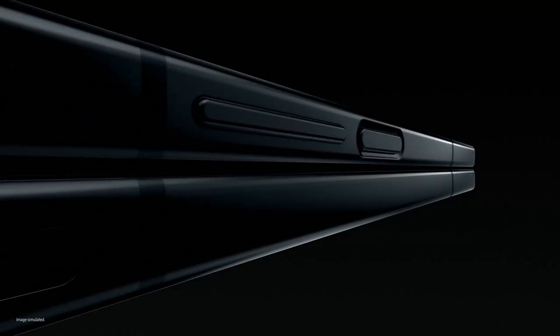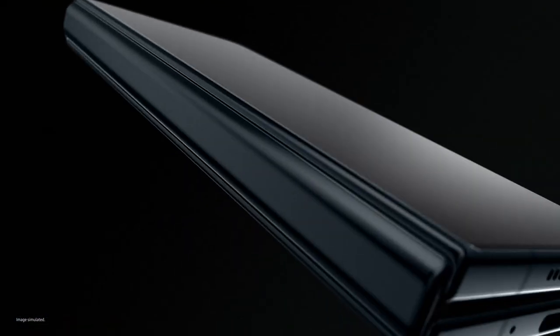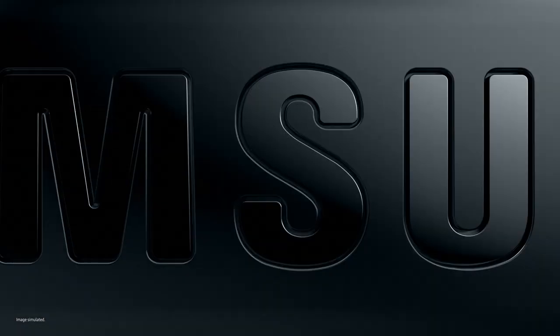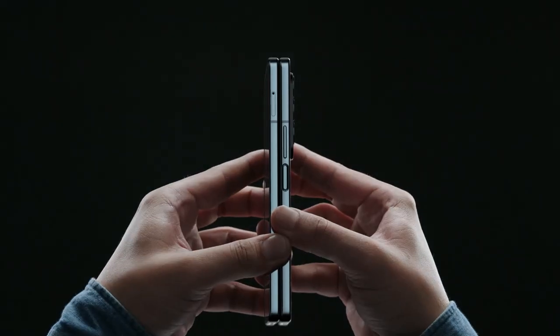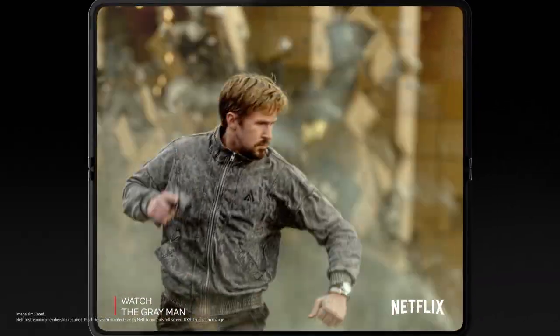Say hello to Z Fold 4, the productivity powerhouse. The thinnest fold yet, with a wider cover screen. This feels great. Go ahead, unfold it if you want. Open it. And you're in 7.6 inches of endless viewing with a less visible UDC. You can truly get lost.